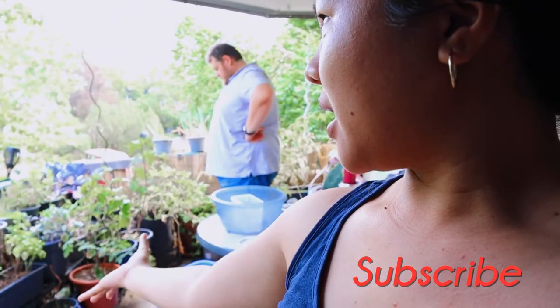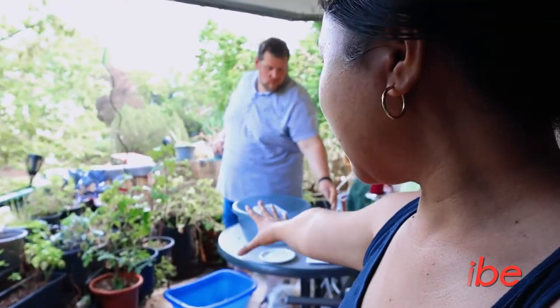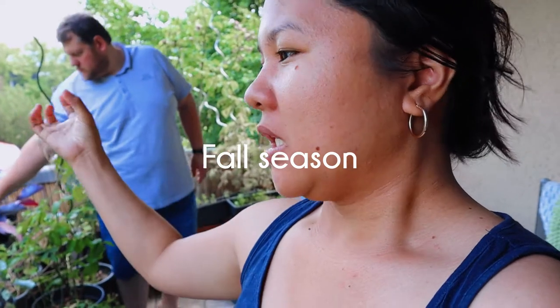Hi everyone! We are here in our small balcony. We are living in an apartment on the second floor, so we have a small balcony but we maximize it and plant a lot of plants because we wanted to plant and harvest. We plant every summer, and since it's already almost the end of summer, we need to harvest before fall starts.